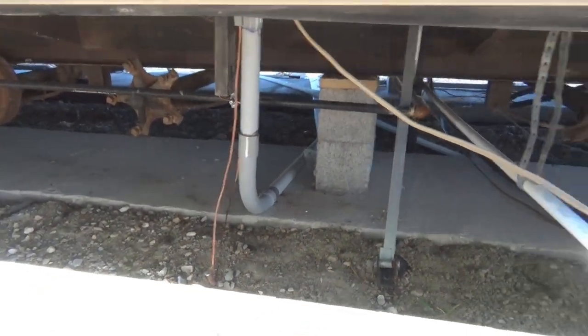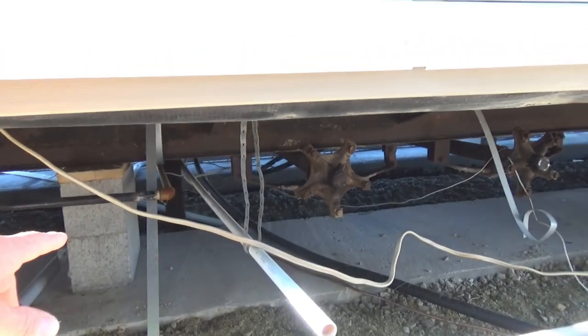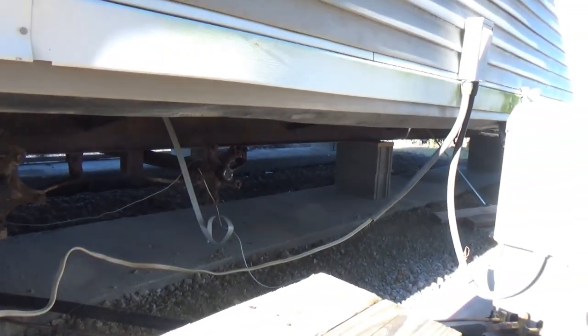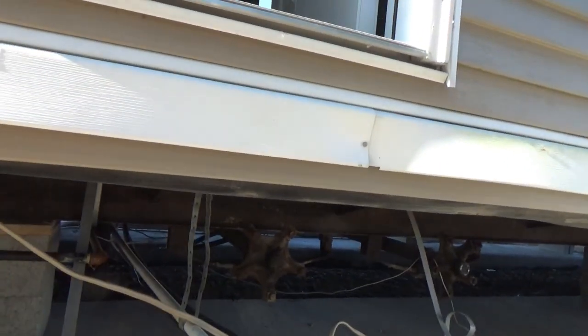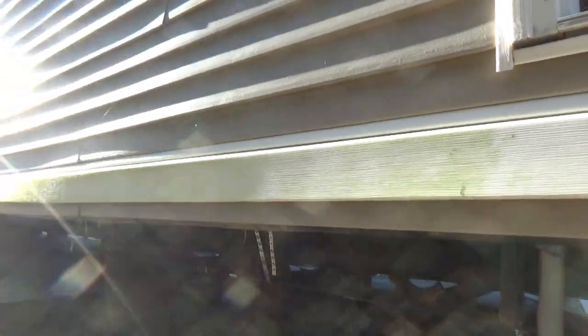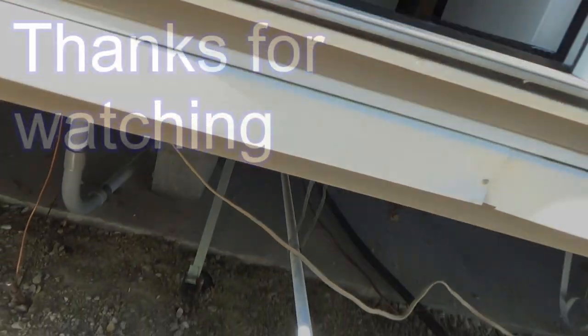I'm almost finished with the electric underneath. All I got to do is tie up the wire to the air conditioner, make it look a little better, and there are just a few loose ends — like the gas pipe is hanging on hangers but could be a little more secure. But yeah, we're pretty much done with that.